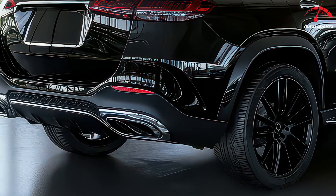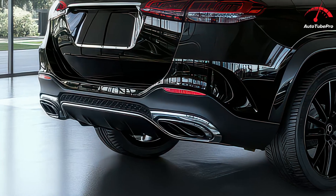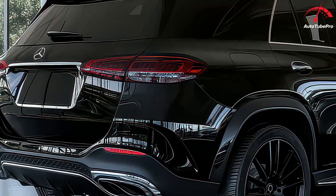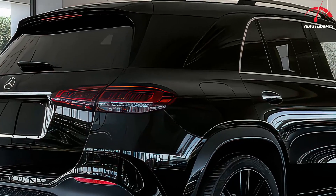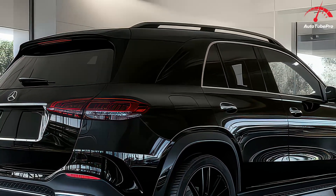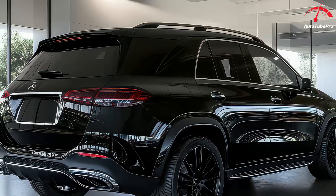Despite its luxury features, the GLE remains practical, with a spacious interior that can accommodate up to seven passengers. The optional third row may be tight for adults, but the overall space is generous, with plenty of cargo room, especially when the rear seats are folded down.